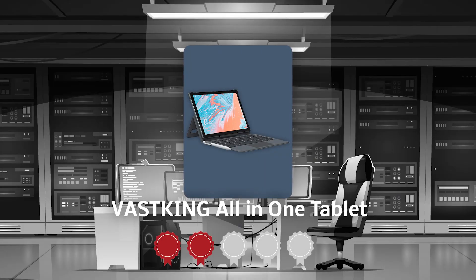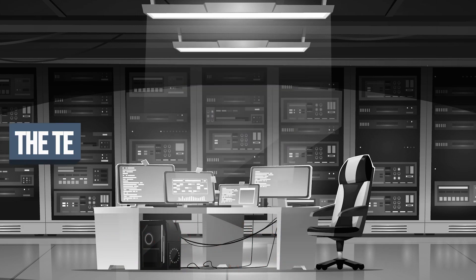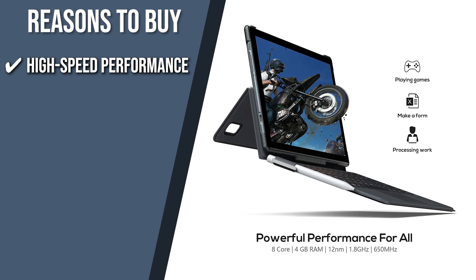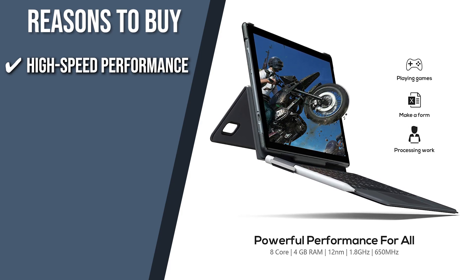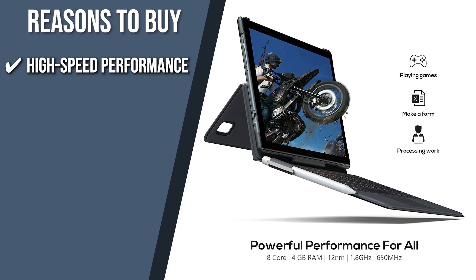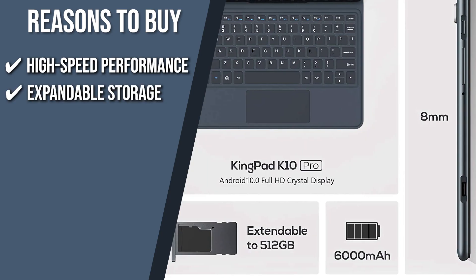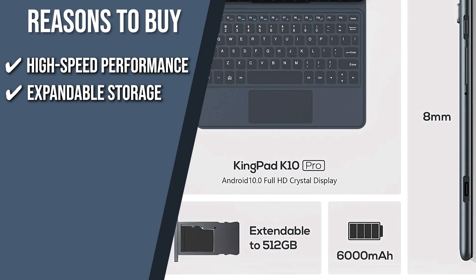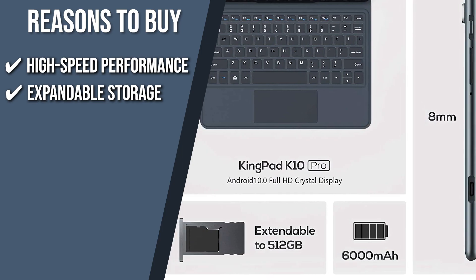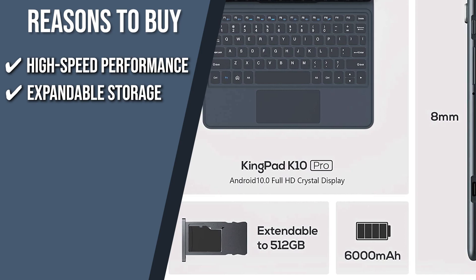TrustedShoppingGuide.com has awarded the VastKing All-in-One Tablet a 4-badge rating. The team recommends this purchase based on the following. High-speed performance: it boasts a 60Hz screen refresh rate for a cleaner motion that's easier on the eyes — it's like having a private movie theater in your pocket. Expandable storage: the 64GB built-in storage can be easily extended to 512GB by an external SD card, so you can keep all your favorite movies, ebooks, and games on one device.